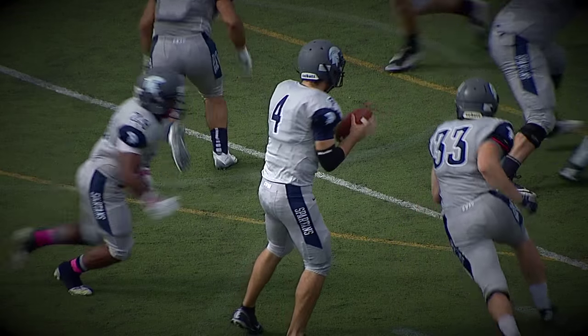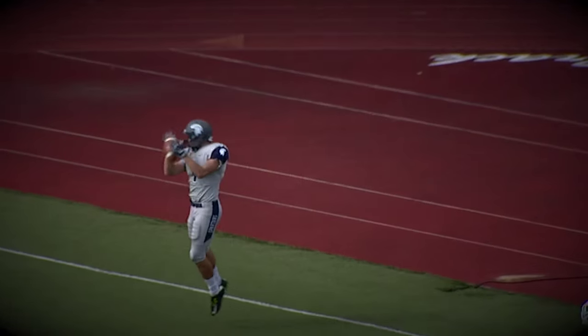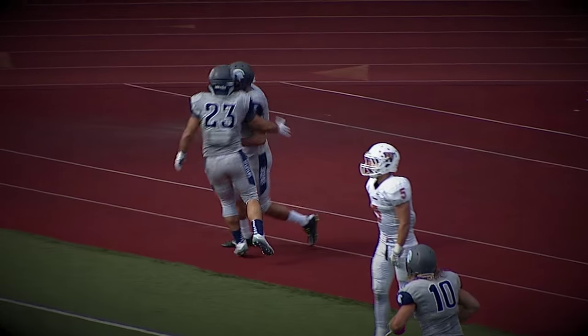All in the backfield with Kuda. Kuda rolls out to the left to throw it. Back of the end zone — Irv with the catch. It's a touchdown, Spartans.